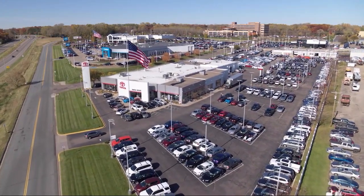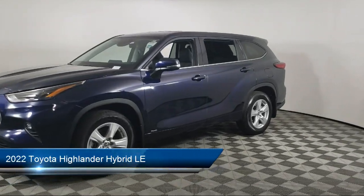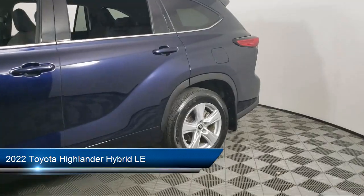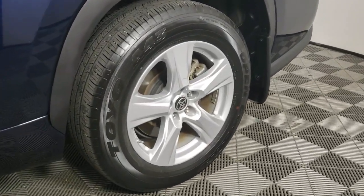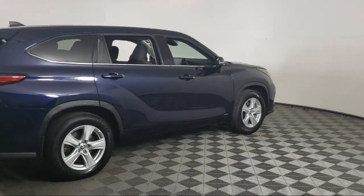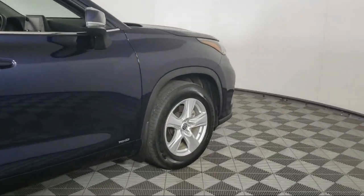Invergrove Toyota welcomes your interest in one of our great vehicles that comes equipped with all-wheel drive, keyless entry, rear spoiler, air conditioning, traction control, fog lights, power windows, cruise control, power door locks, daytime running lights, and has less than 20,000 miles on the odometer.